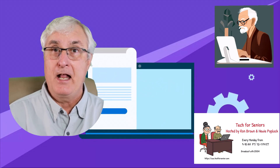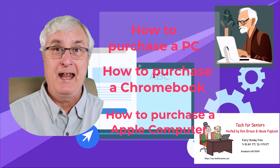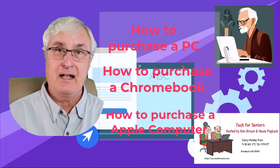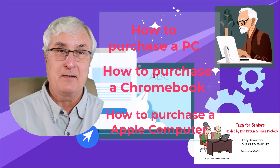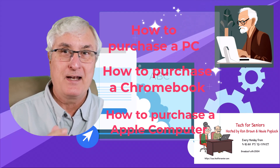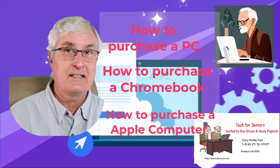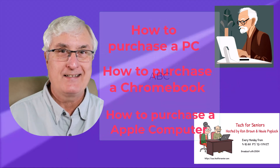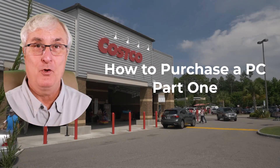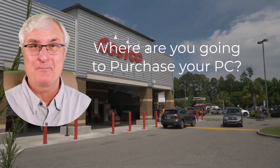I'm going to do a how to purchase a PC, how to purchase a Chromebook, and how to purchase an Apple product. These will be three separate videos coming out over the next three months — about one a month, limited to 10 minutes. I might do part one, part two, part three — but that's to give you help in deciding what to purchase as these events occur. How to purchase a PC — this is part one. The first consideration should be: where are you going to purchase your PC?